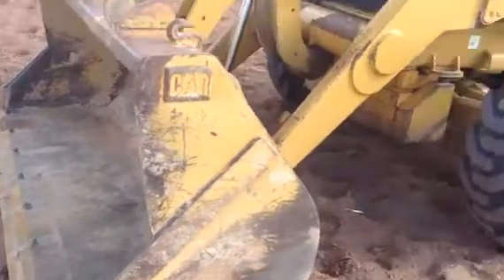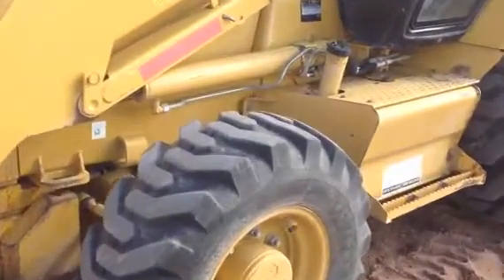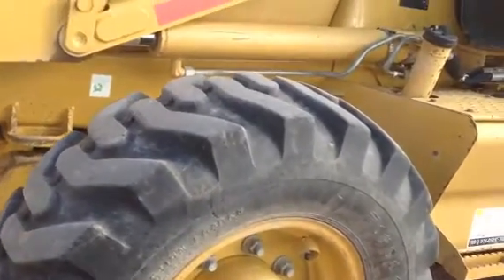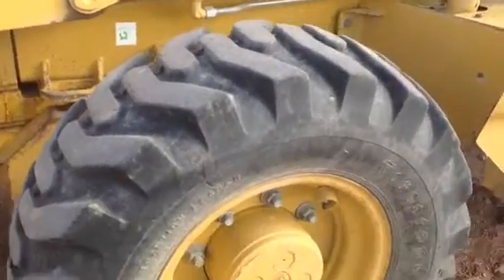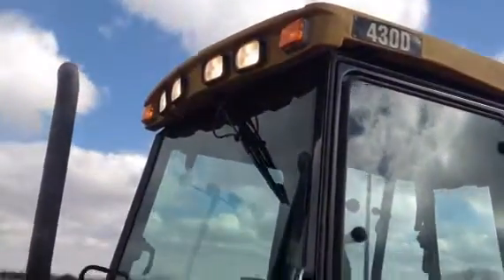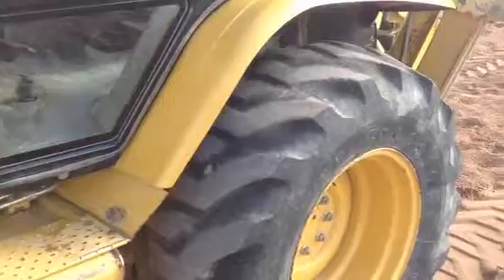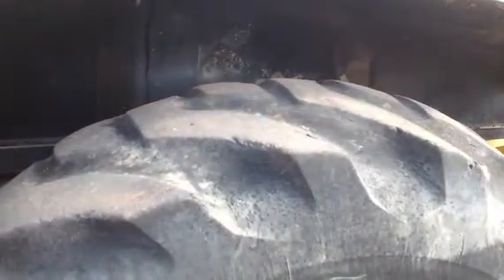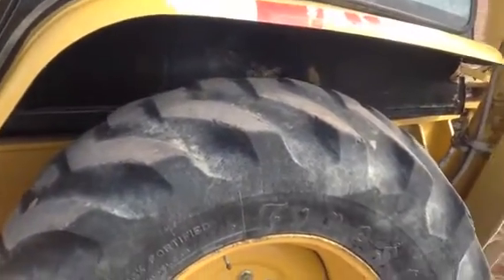Going back towards the machine, a couple of the tires are better than others. On the front you have Firestone — these are 12.5-80-18s — pretty good tread on that one. I do want to point out all of the lights do work, and warning lights sound really nice. This tire here on the back left rear still has life in it, but not as strong as the front tire.